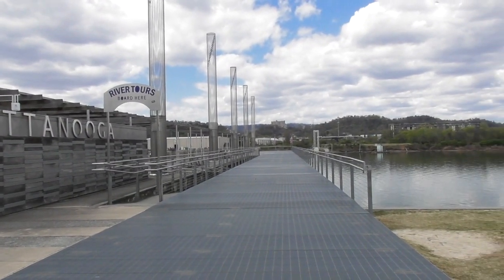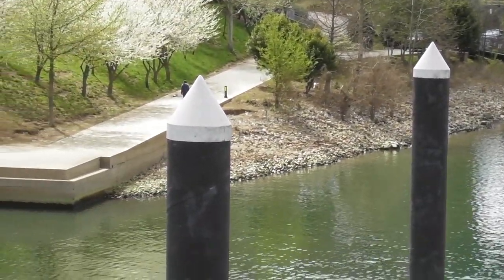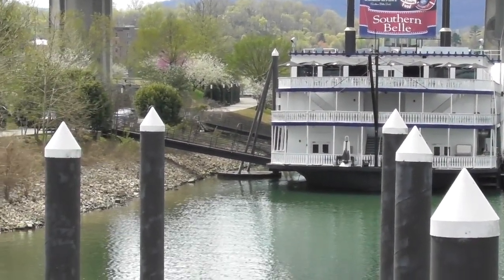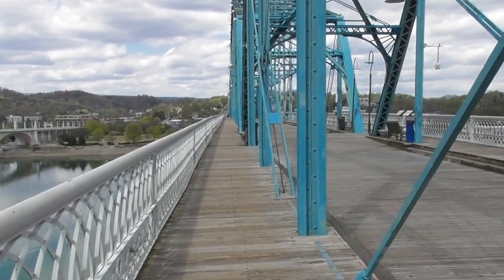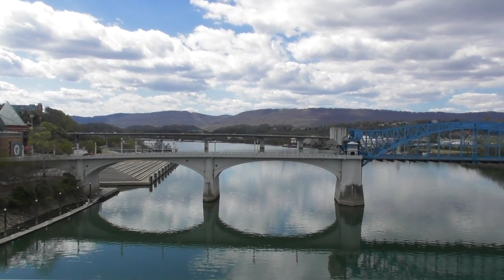I like to walk and run, especially around cities. The Riverwalk downtown runs next to the river for over 13 miles. You can also take a riverboat tour — the Southern Belle has sightseeing tours and daily tours. You can also walk across the Walnut Street Bridge, which was built in 1890 but now only allows bike and foot traffic.